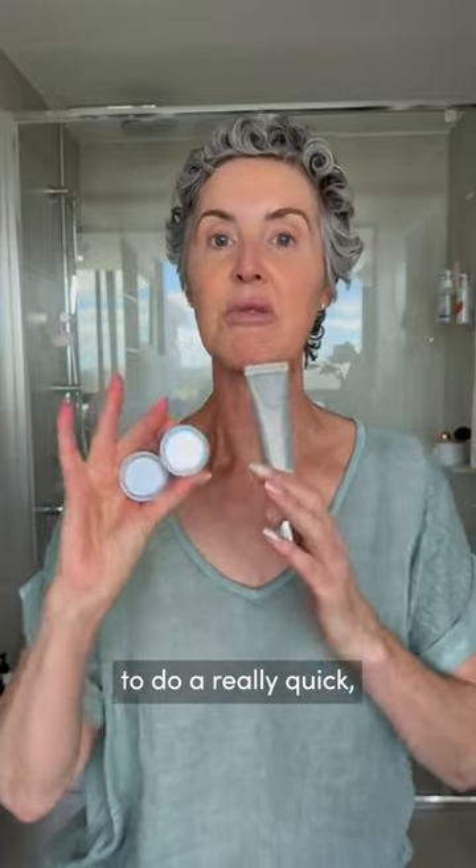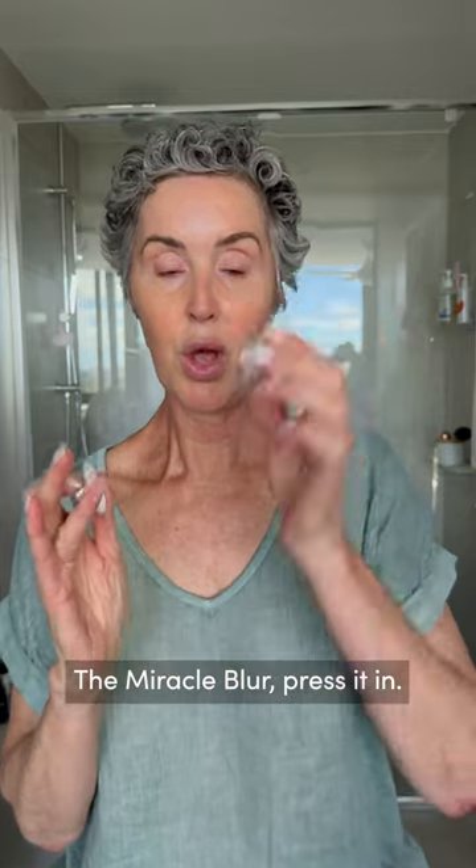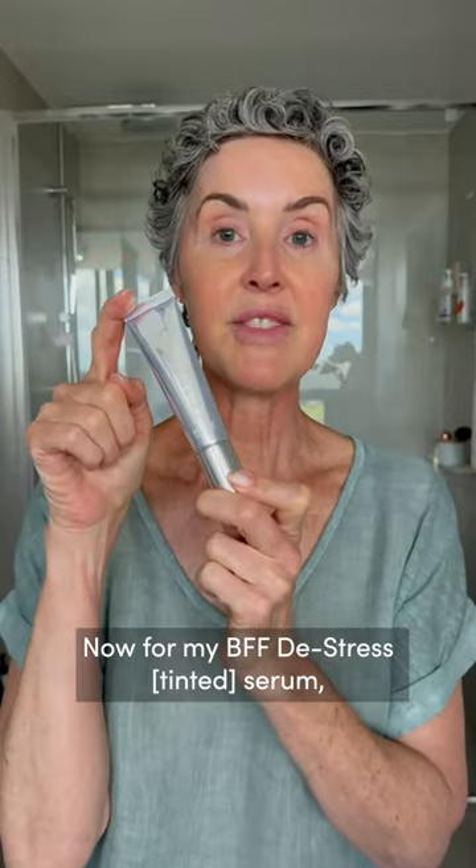Three products from Trini London to do a really quick, easy daytime makeup look. The miracle blur — press it in, and you can use it over the lip as well. Now for my BFF serum, de-stress, in Lucy.